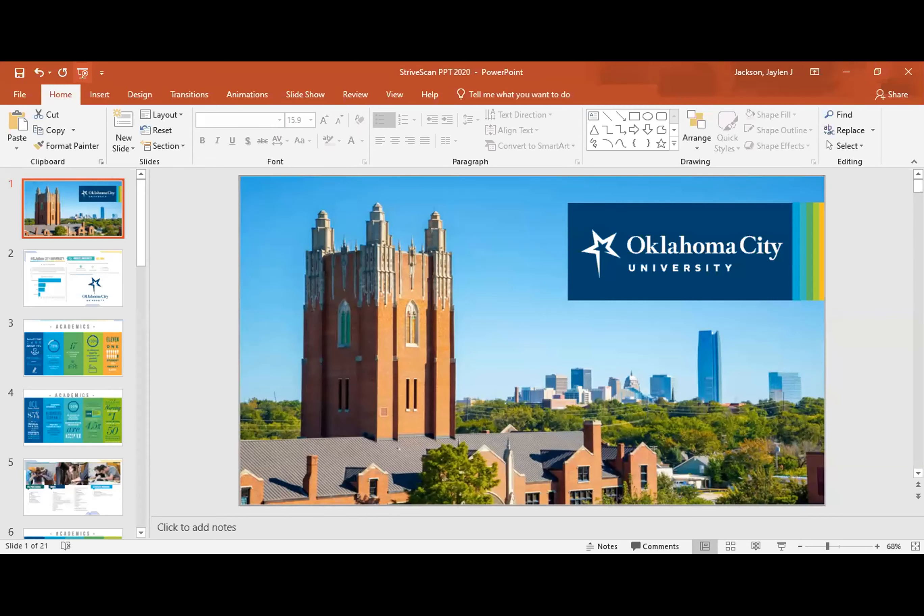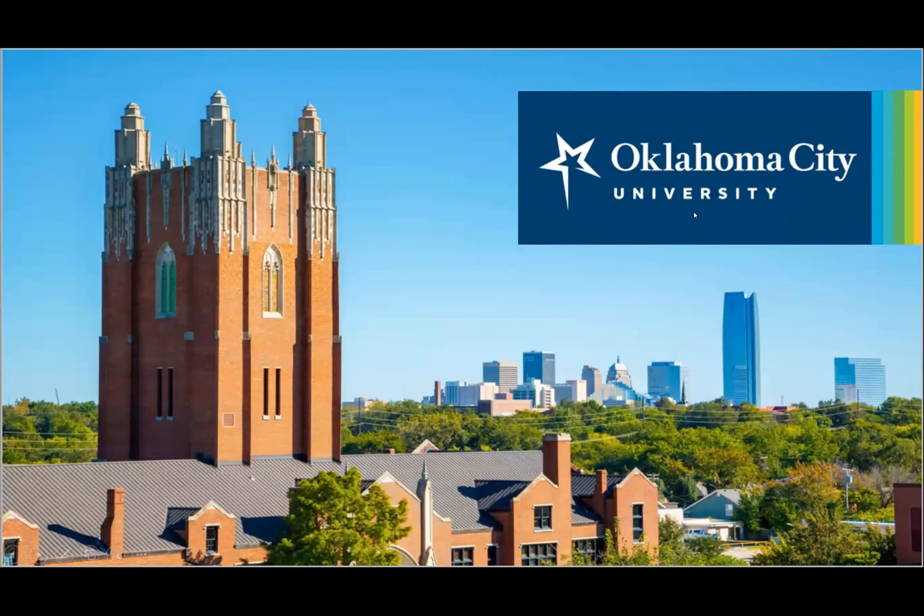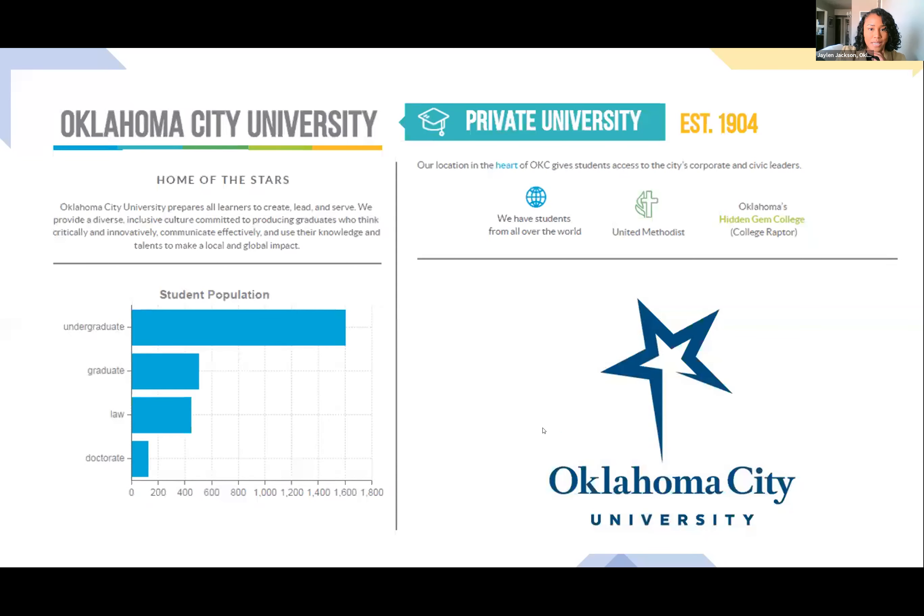Next, we'll hear from Oklahoma City University. Hello, everyone. My name is Jaylen Jackson, an admissions counselor at Oklahoma City University. OCU is a liberal arts university located in Oklahoma City. We are a private university, so there's no difference between in-state and out-of-state tuition. Our undergraduate student population is around 1,600, with students from all over the world. We have a United Methodist affiliation, but there is no requirement for students to follow that religion.